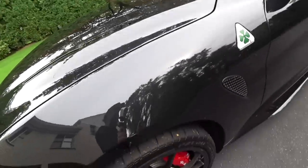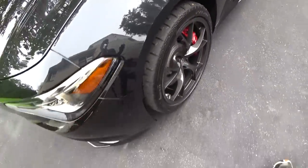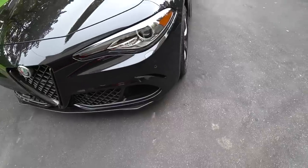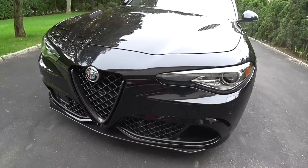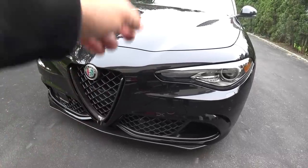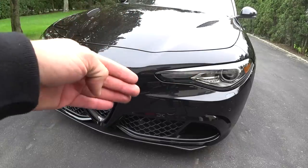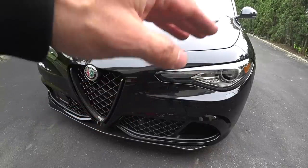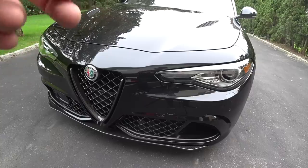Another thing I wanted to talk about is a lot of the venting in the car is very, very specific because this car was developed in Ferrari's wind tunnel — the same wind tunnel that develops all the Ferrari supercars and the Formula 1 cars. So everything on this car, every opening, every grill, every cutout serves a purpose to increase aerodynamics, increase cooling, and reduce lift on the front end. That's how amazingly this car is designed.